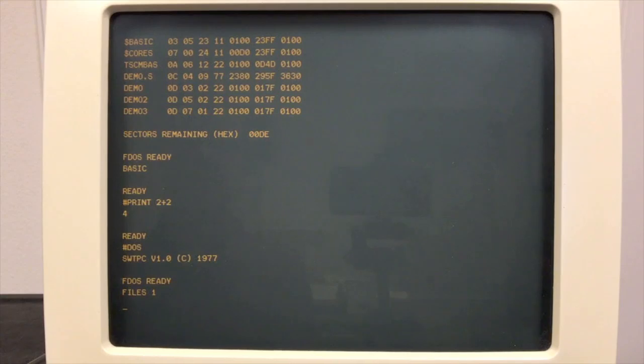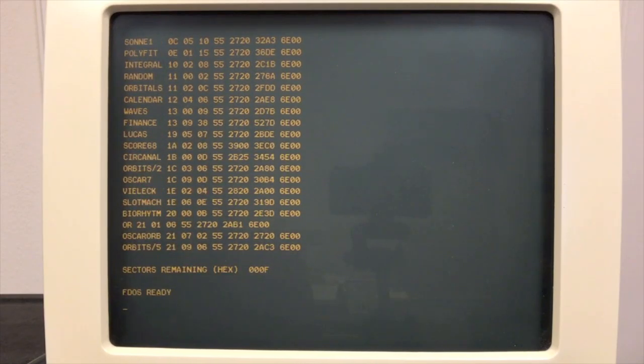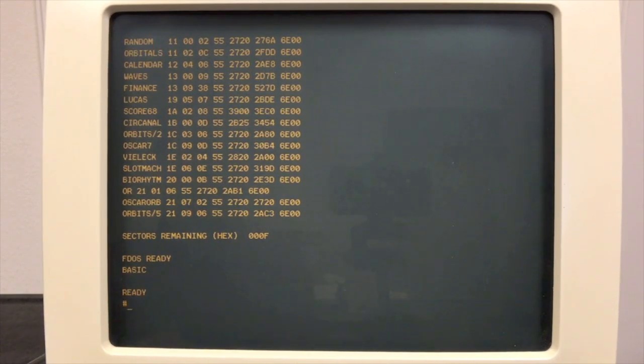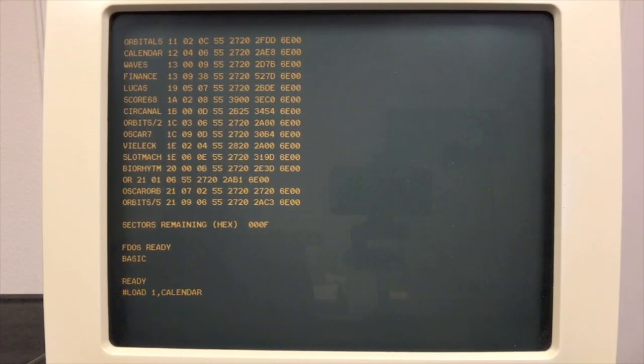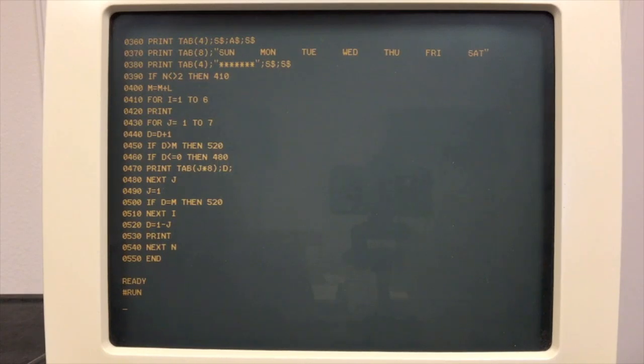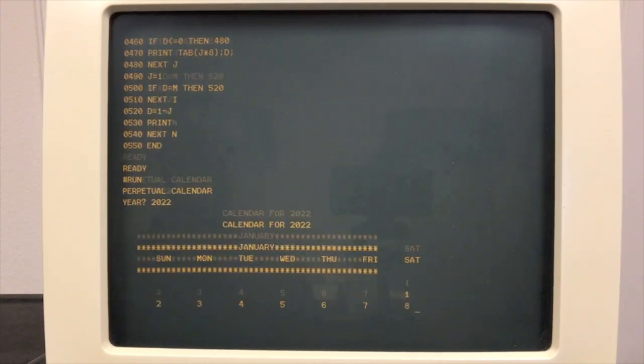BASIC can load and save files — this is a disk BASIC that's aware of the disk system. You can go back to DOS with the DOS command. Let's take a look over on drive one — here we have a bunch of BASIC programs. The 5.5 type code indicates a BASIC program. I'm going to go ahead and load the calendar program. To load from a different drive, you put the drive number with a comma and then the file name — and you can see the calendar program is in here now and up and running.